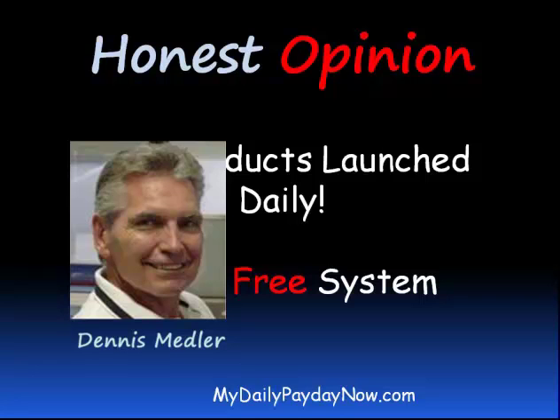Number one, there's another option rather than buying this product. Number two, you'll learn how to make money online for free. And number three, I'll show you how to get started today without spending any money.